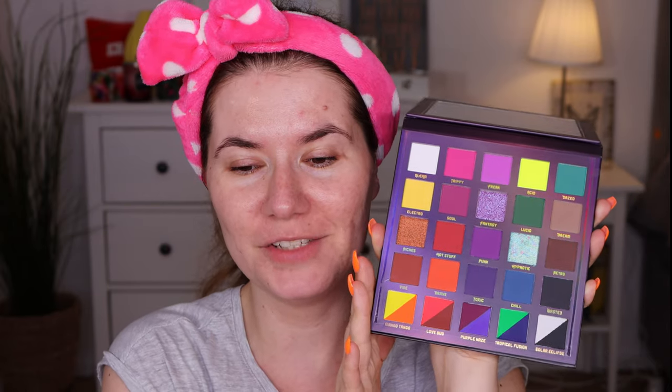I've never tried these kind of eyeliners — I've never created any makeup look with graphic eyeliners, I think that's what they're called. So I am going to try today and I'm kind of nervous. I'm not a makeup artist, I'm a makeup lover. I have no idea how to use some things, but I'll do my best. So let's go into this video.